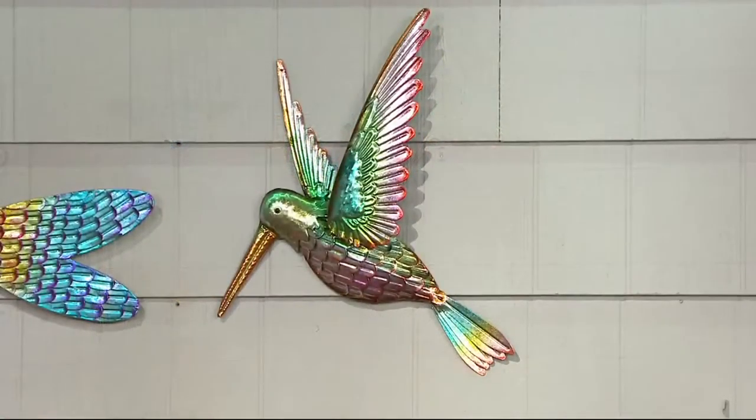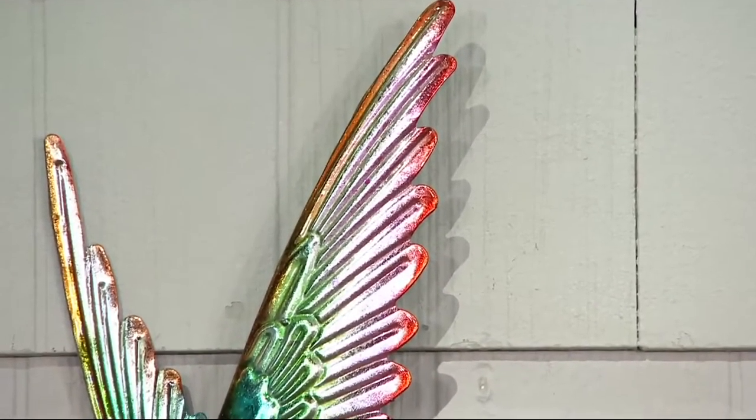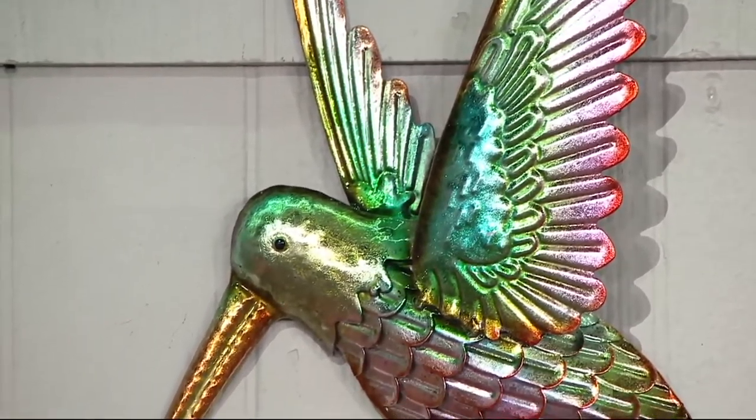Three of these are symbols of transformation, and our hummingbird represents joy and good health. The colors on the hummingbird are absolutely phenomenal — the ombre effect and the foiling effect give it a shimmer. It's just so pretty.